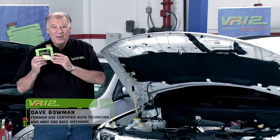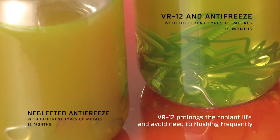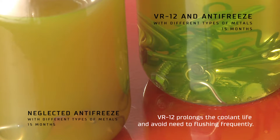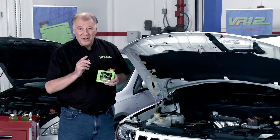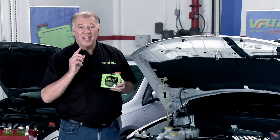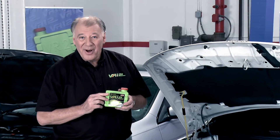With VR12, the ultimate cooling system protection. For only a few dollars, you can protect every inch of your cooling system, lower engine temperatures, prevent rust, corrosion, oxidation and electrolysis. Additionally, VR12 protects all metals, improves gas mileage and is a 100% organic green product that protects the planet while you save money.